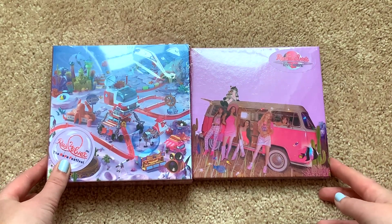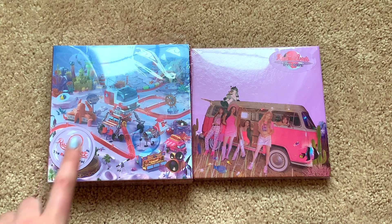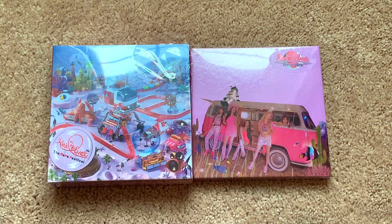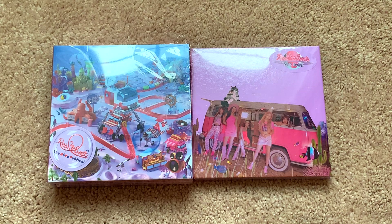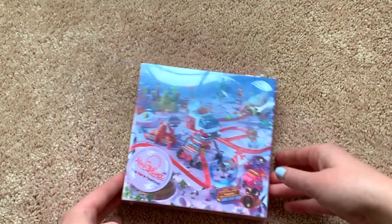Hey guys, Carolyn here. Today I'm going to be doing an unboxing of Red Velvet's seventh mini album, The Reve Festival Day 2. I have both the limited and the normal editions and I'm super excited because there were no member versions this time, which we enjoy because buying Red Velvet member versions is super stressful. We're going to start with the limited edition.